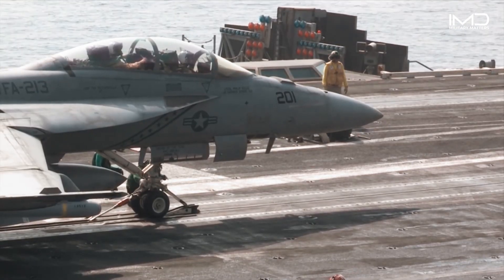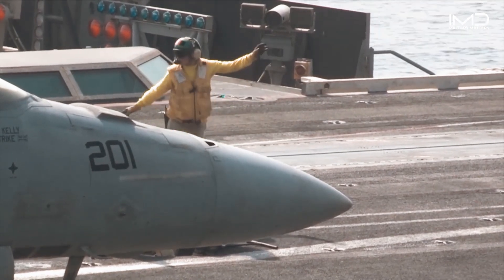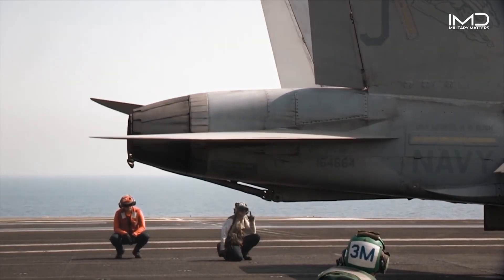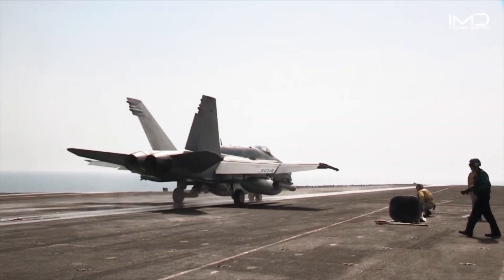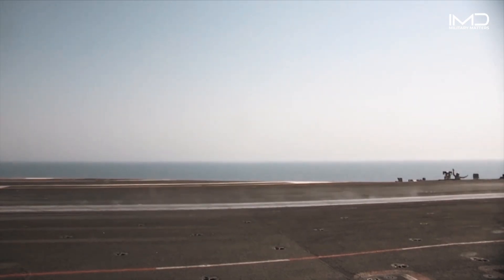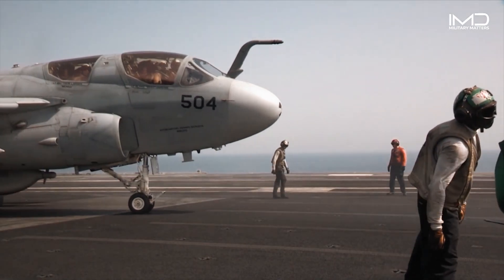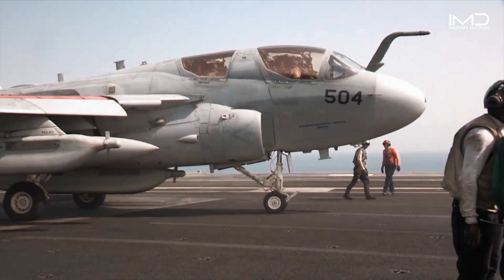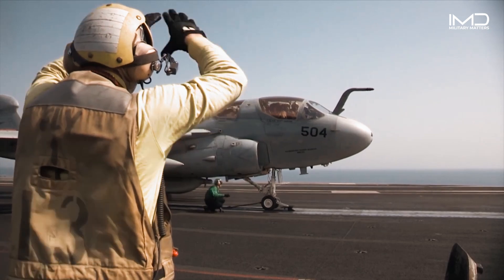With a final check from the crew, the pilot is ready. As the catapult fires, either steam pressure or electromagnetic force accelerates the shuttle down the track, propelling the aircraft into the sky in mere seconds. This incredible system allows aircraft carriers to deploy a wide range of aircraft — from fighters to surveillance planes — rapidly and efficiently, maintaining the carrier's role as a pivotal force in naval operations.